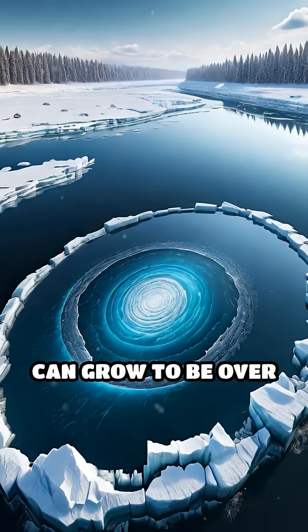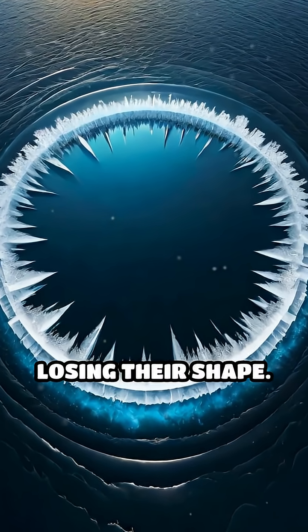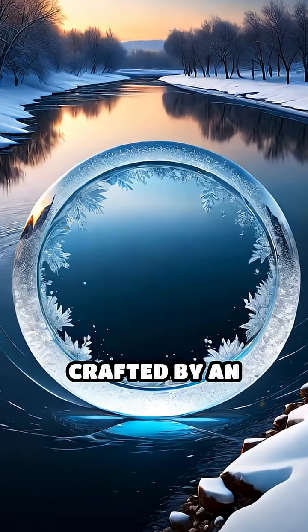Some ice circles can grow to be over 50 feet wide, spinning slowly for days or even weeks without losing their shape. Their smooth, steady rotation is so precise, it can look like they've been crafted by an artist's hand.